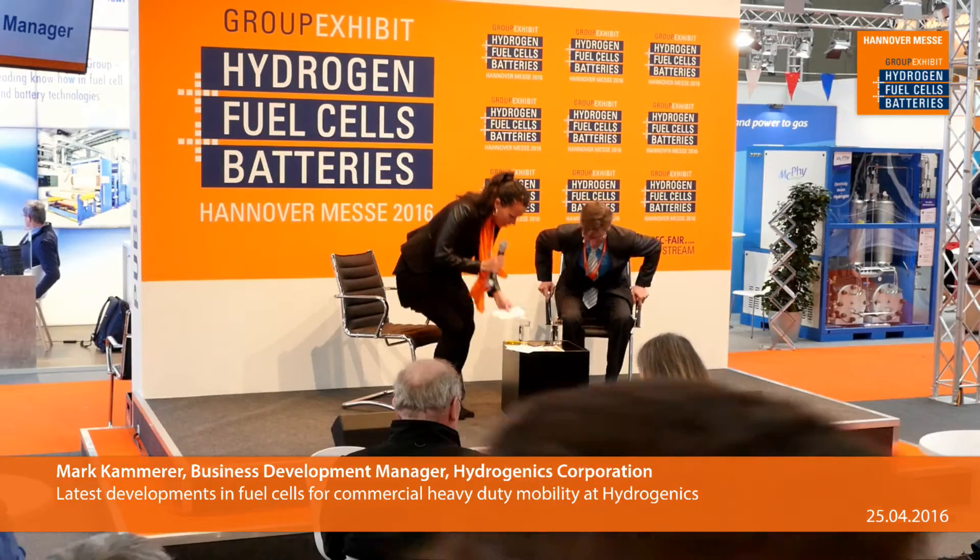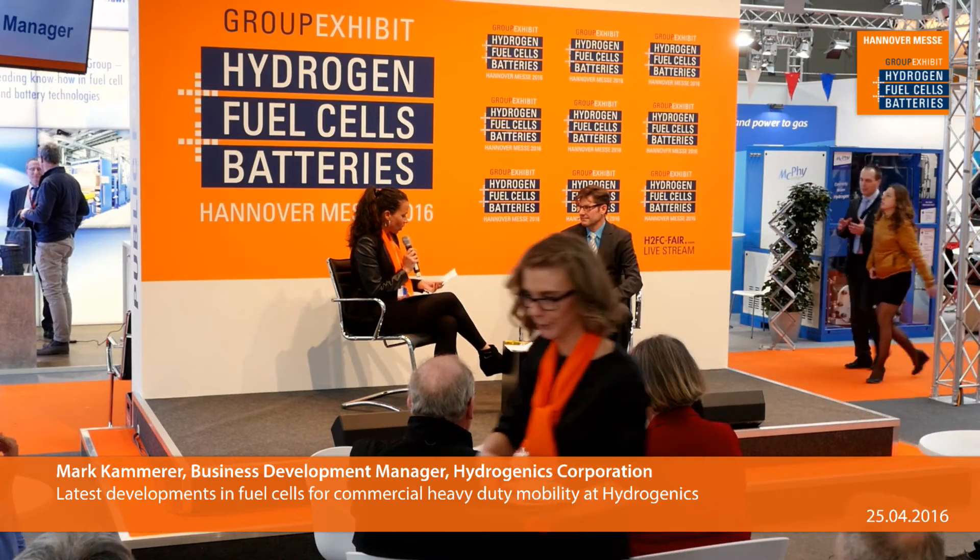Thank you very much. Today our topic with HydrogenX Corporation is the latest developments in fuel cells and commercial heavy-duty mobility at HydrogenX. So without any further ado, there has been a lot of talk about your Celerity fuel cell — can you tell us a bit about it and its applications?